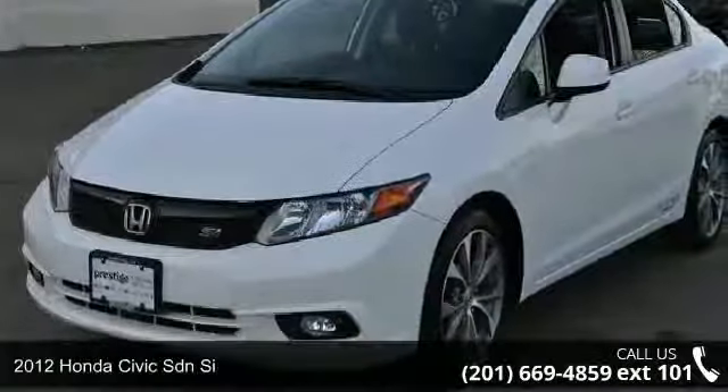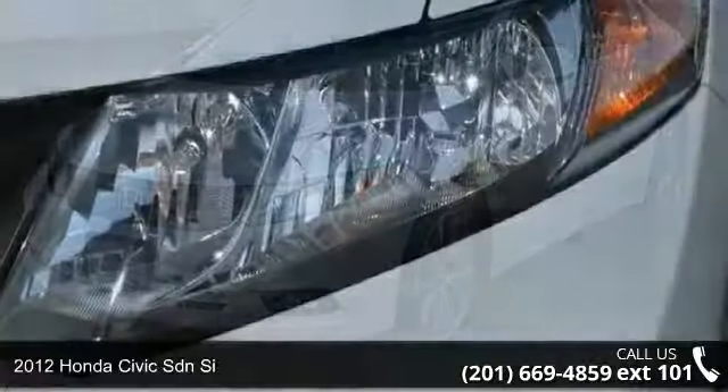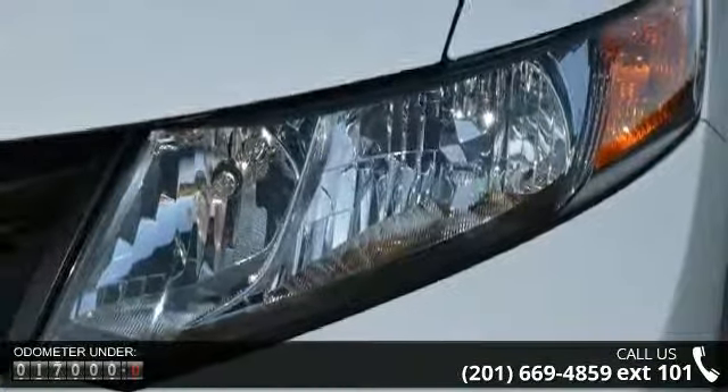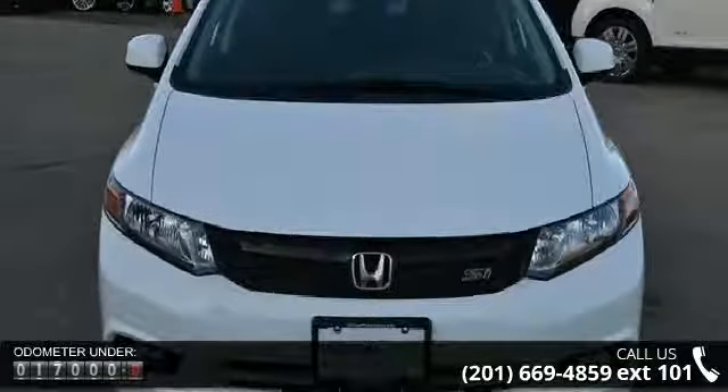Imagine yourself in this 2012 Honda Civic. This may be the set of wheels you've been looking for. This vehicle comes with a reliable 4-cylinder engine, connected to a smooth shifting automatic transmission.